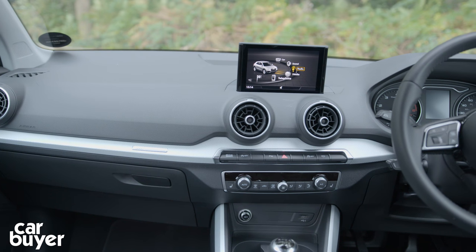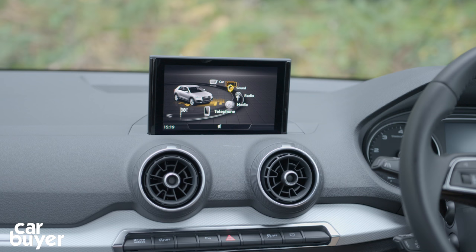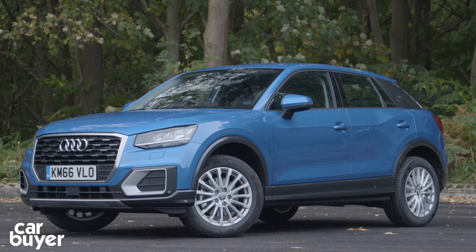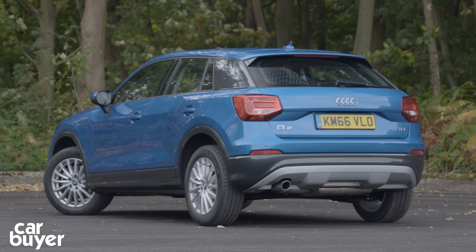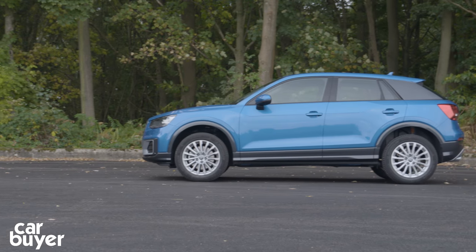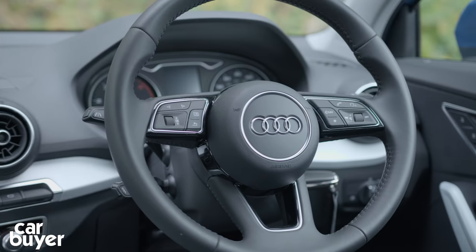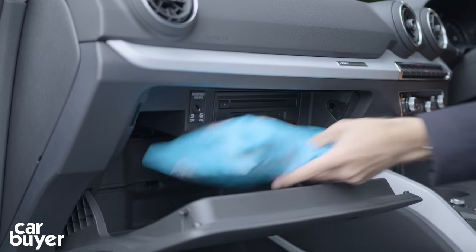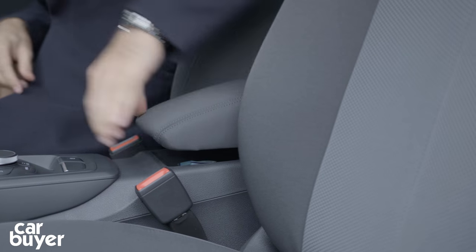Just like any other Audi, there are three trims to choose from. SE cars, like this one, come with 16-inch alloys, Apple CarPlay and Android Auto phone connectivity, as well as a 7-inch infotainment screen and pedestrian assist. Sport costs a reasonable £1,550 extra and comes with 17-inch wheels, body-coloured bumpers and silver side blades. S-Line adds extra luxuries like a sporty body kit and sport suspension. And just like any other Audi, there's lots of extra kit you can buy, like blind spot monitoring and Audi's virtual cockpit that replaces the speedometer and other dials with a TFT screen. Storage-wise, there's a decently sized glovebox, a couple of cup holders, a good-sized cubby under the armrest and door bins that pass the big bottle test.